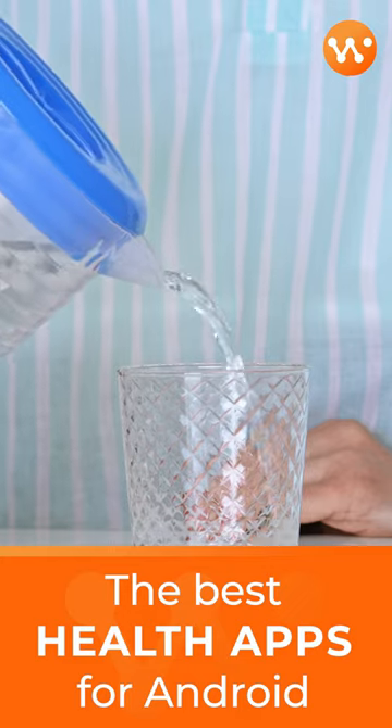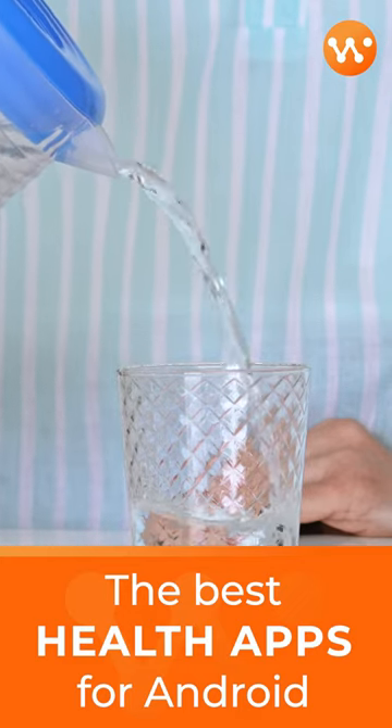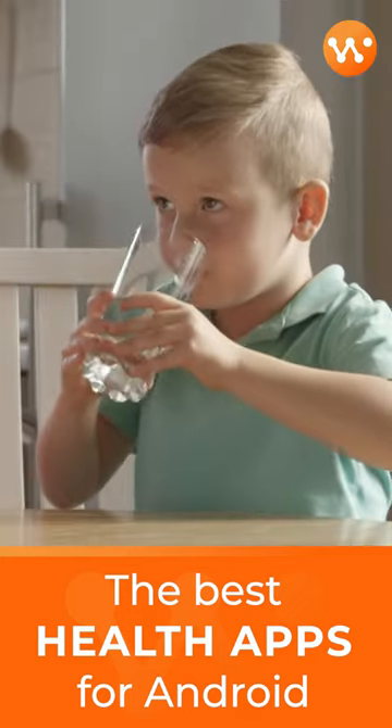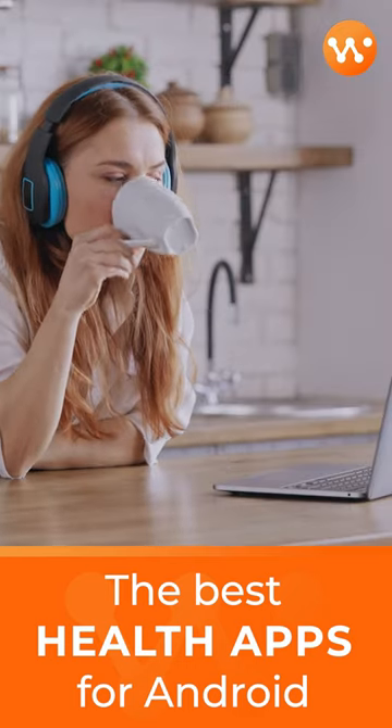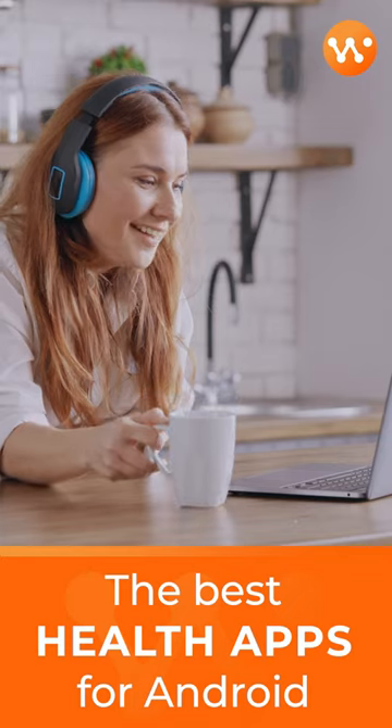MySugr includes reminders and works as an entirely free base app for basic stuff, such as managing a chronic illness. It works just fine for basic health tracking needs.